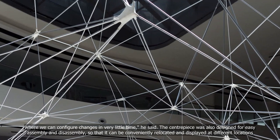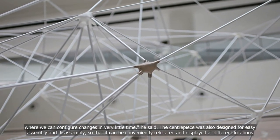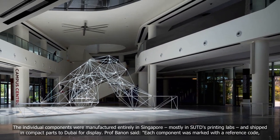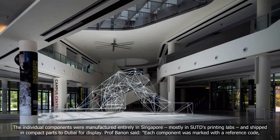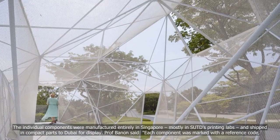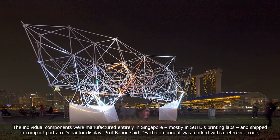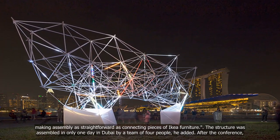The centerpiece was also designed for easy assembly and disassembly so that it can be conveniently relocated and displayed at different locations. The individual components were manufactured entirely in Singapore, mostly in SUTD's printing labs, and shipped in compact parts to Dubai for display. Professor Benen said each component was marked with a reference code, making assembly as straightforward as connecting pieces of IKEA furniture.